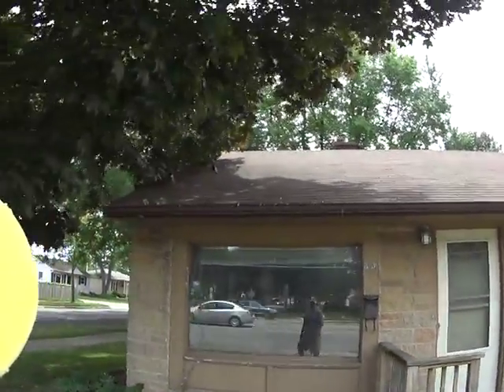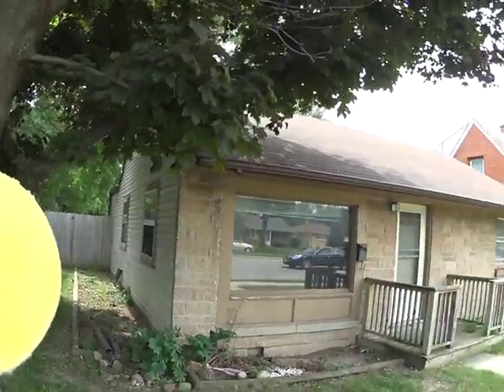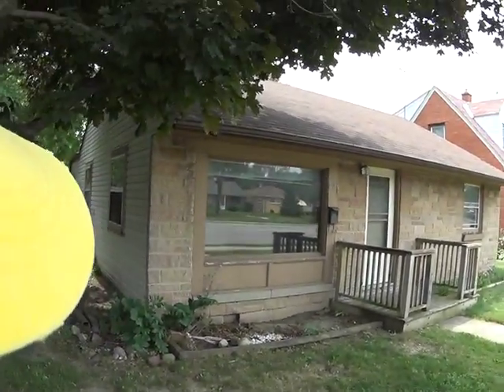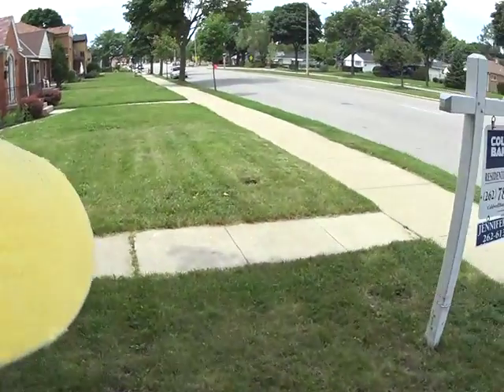I'm at 8201 Burleye. I almost tripped over our little stump. So our storms, we're definitely going to have to replace. Front door is fine. Scraping and painting in the front since I'm on the side. A little bit of fence work in the back.